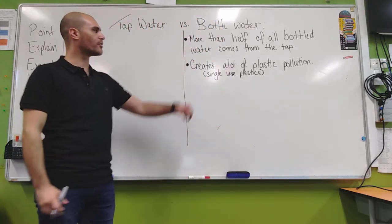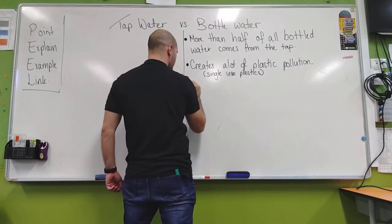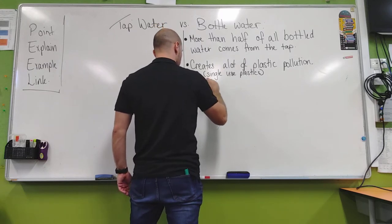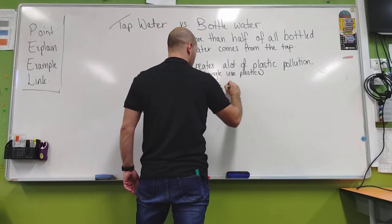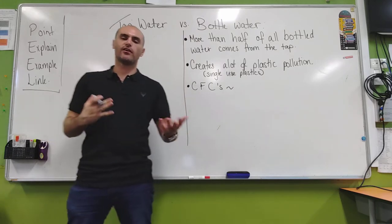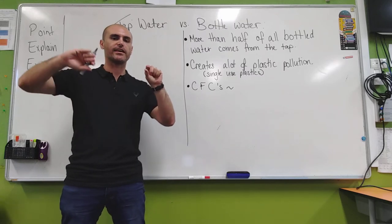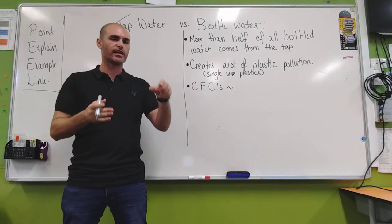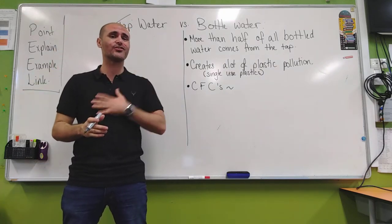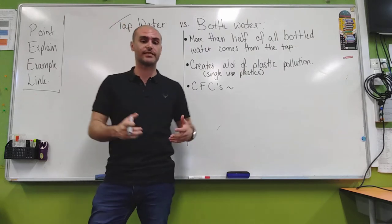One of the other things that the plastic from bottled water gives us are CFCs — the bottles release CFCs. CFCs are small bits of plastic that get broken down off the bottle, usually when they get really hot. The CFCs get released into the water, you drink them and they make you sick. Some scientists even show that they can be cancer causes. So CFCs — microscopic plastic — makes its way into the water.